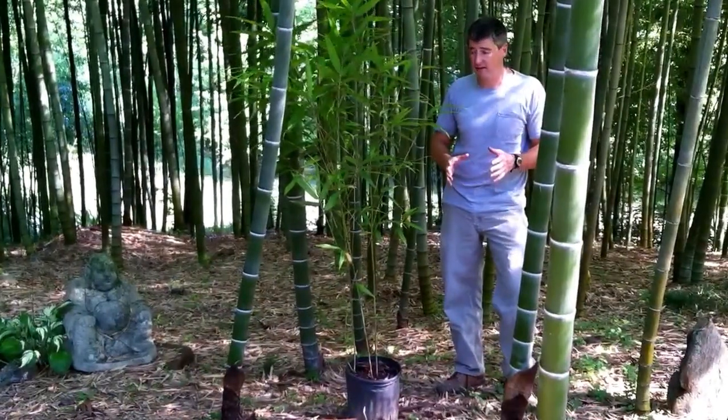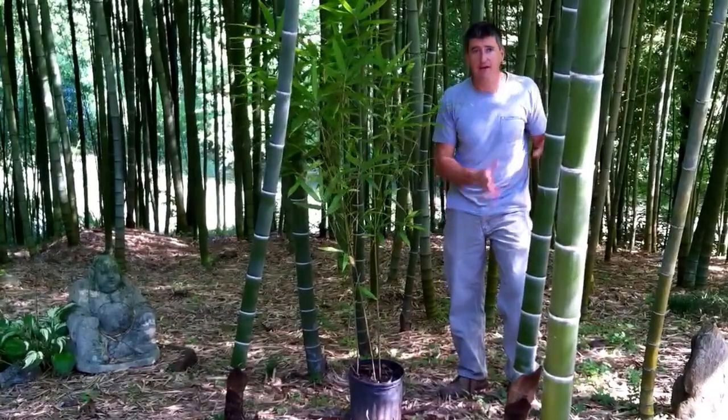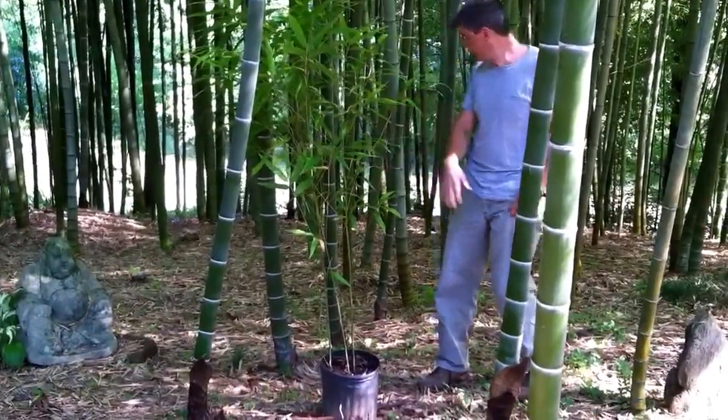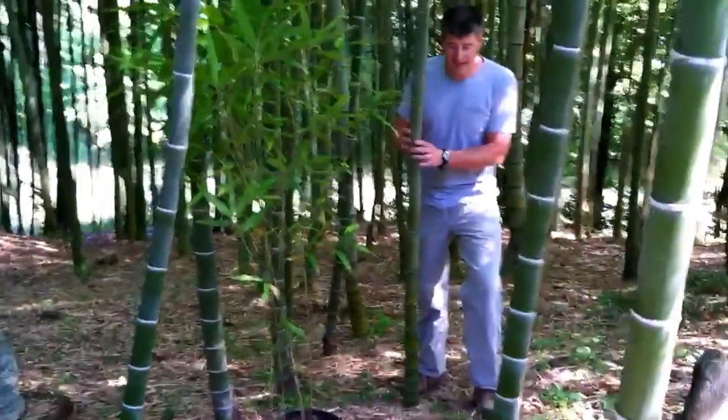And then those canes never grow again. But the cumulative energy from these canes and those canes produce bigger babies from year to year. So in a few years from a plant this size, you can expect canes close to 2 inches in diameter to start coming up.